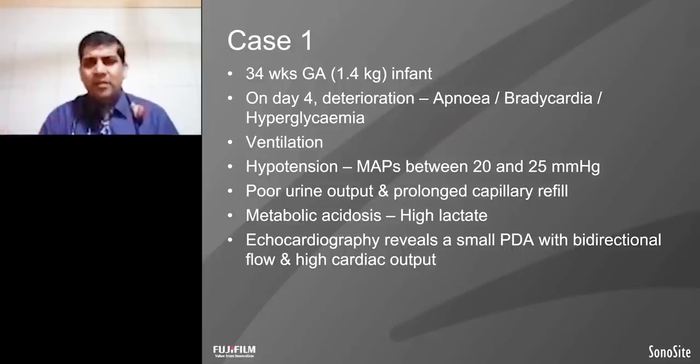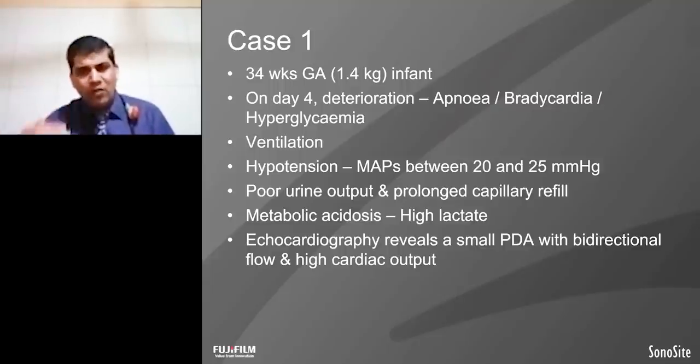This is a 34-weeker baby who is 1.4 kg. This baby was stable till day 4 and suddenly started having apneas and bradycardias with hypoglycemia, and required ventilation. Along with this ventilation, the baby's blood pressure dropped drastically. The mean blood pressure is only 20 — for a 34-weeker, at least 35 is required. Along with the low blood pressure, baby has low urine output, prolonged capillary refill time, and ABG showing metabolic acidosis with high lactate.